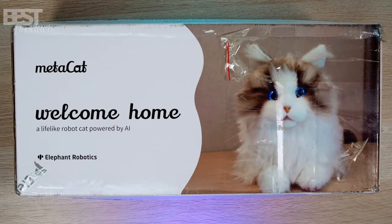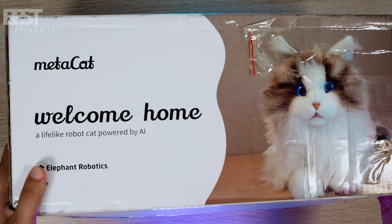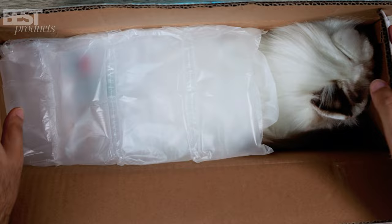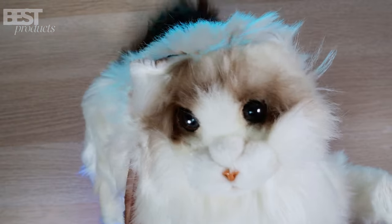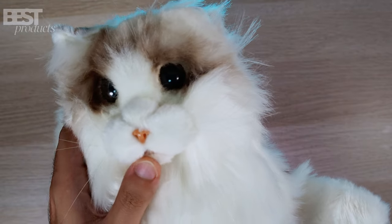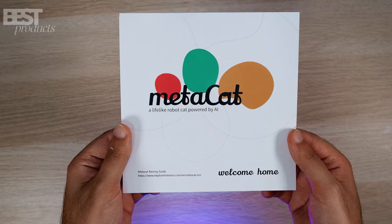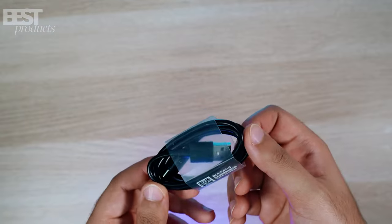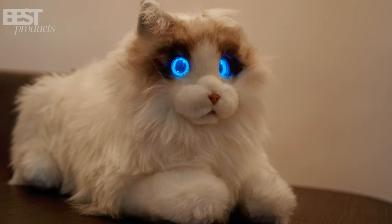Let's dive right into the unboxing experience. The packaging is sleek and simple, featuring a cute picture of the cat on the right and a handy product description on the left. Opening the box, we find some protective material to ensure safe shipping. And of course, we have the star of the show, Metacat itself. But that's not all — the package also includes a manual, a cone for grooming, a lint roller for easy cleaning, and a USB Type-C charging cable. Elephant Robotics has really thought of everything.